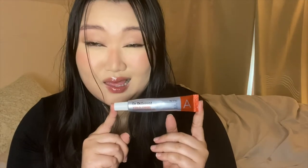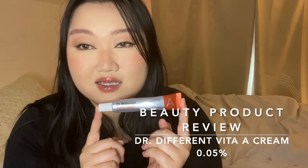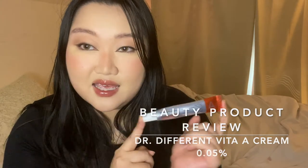Dr. Different. She really is different. Hi everyone, it's Little Lips and I'm back with another video. Today we're going to be doing another beauty product review on the Dr. Different Vita A cream with retinol and hyaluronic acid. Let's get into it.